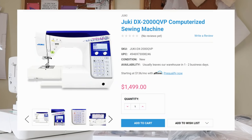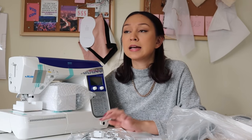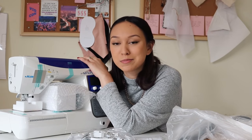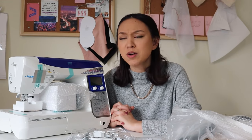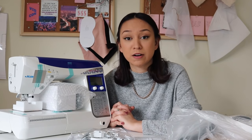This is the Juki DX 2000 QVP and I'm so excited. I was going to get the Juki 1500 QVP, but when I got to my sewing store — Capital Sew and Quilt in Cary, I'll link them below — they really convinced me to get the 2000. For just a tiny bit more I was like, you're right, I need the 2000. This was a hefty chunk of change, so please don't unsubscribe — I have to make this my career now!